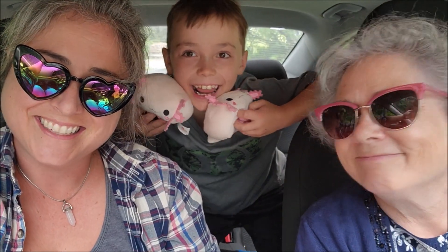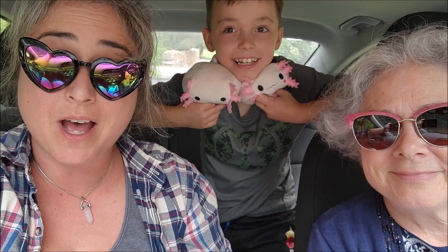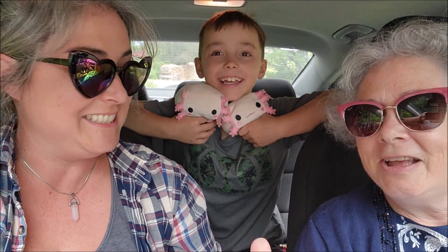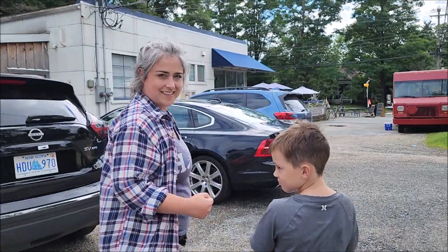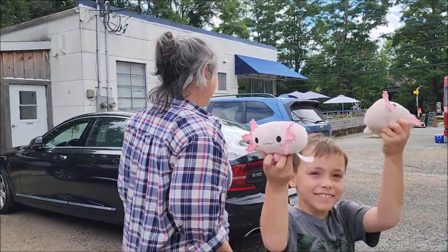Hi everybody! Hi. Today we're heading to Bahama Mama for some delicious takeout. Bahama Mama! We're off to see Bahama. I am ready to eat some delicious food.